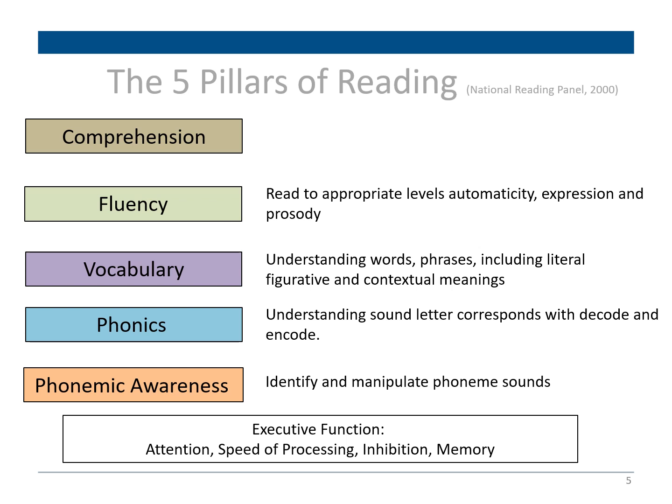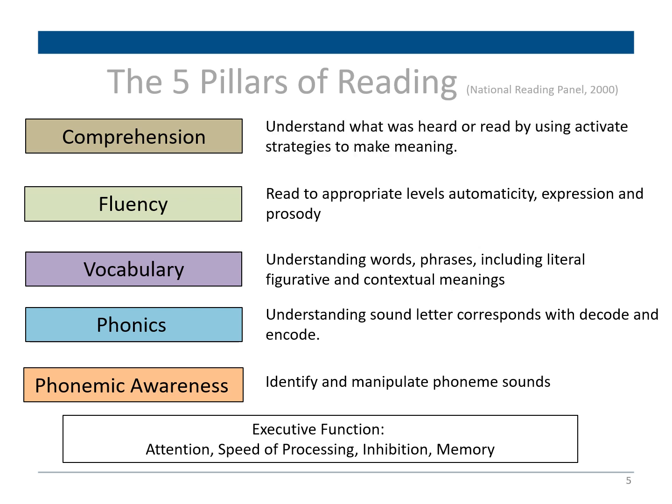Fluency is the ability to read at appropriate levels automatically with expression and prosody — for your child to be able to read and recognize words in a smooth manner and convey meaning. Last, we have comprehension, which is practically the sum of all four pillars and is the ultimate goal for readers. If your child can extract meaning from a text and think critically about it, then they can comprehend.